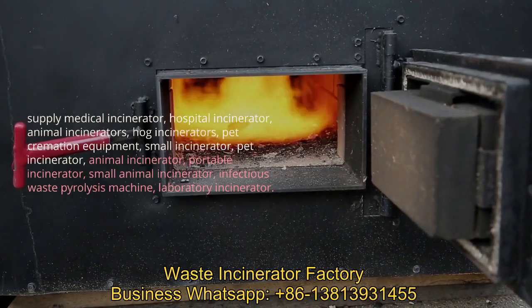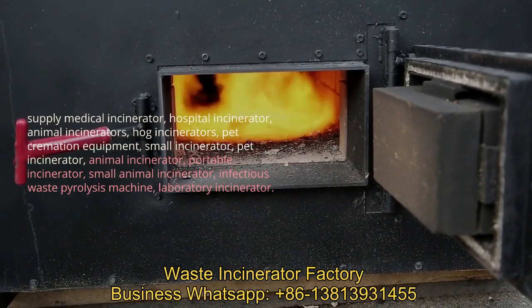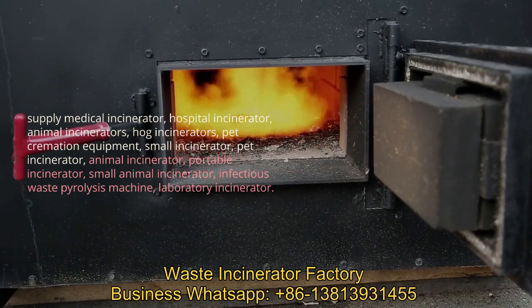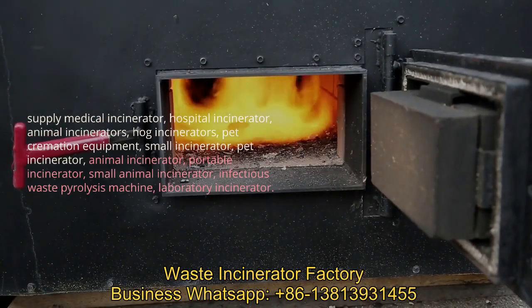The pet cremation equipment humanized design with movable platform, small space covers for modern pet cremation business owners all over the world. The containerized mobile incinerator mounted in ISO.